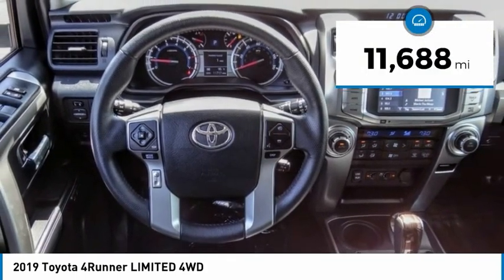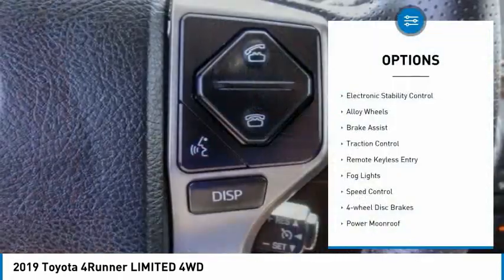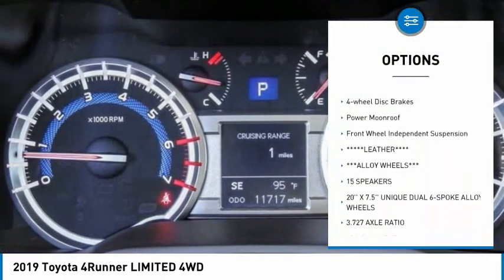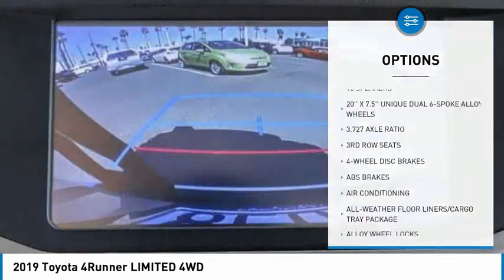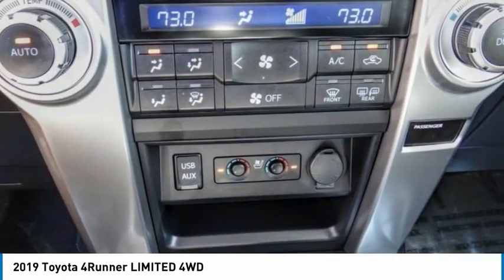This vehicle has less than 15,000 miles. Here are some of this vehicle's great options: electronic stability control, alloy wheels, brake assist, traction control, remote keyless entry, fog lights, speed control, 4-wheel disc brakes, power moonroof, and front-wheel independent suspension.